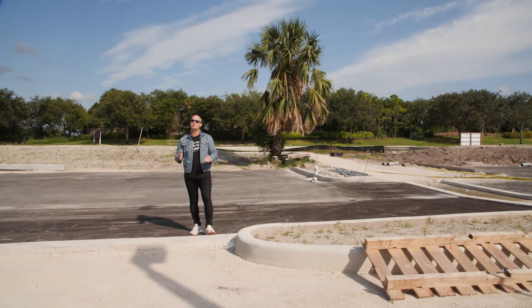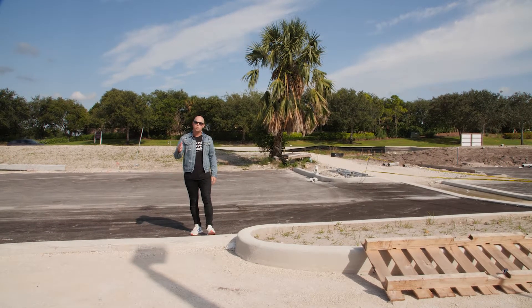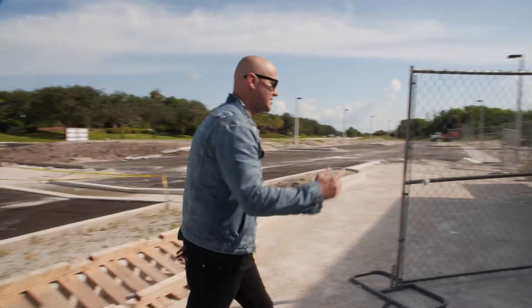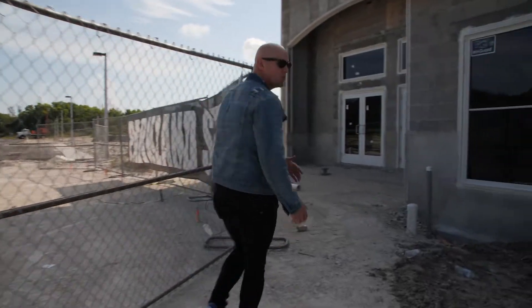But I know the thing that you're most interested in seeing is what's happening inside. So come on with me — we're going to go check it out, Coastal. We're going to see what's happening right here.